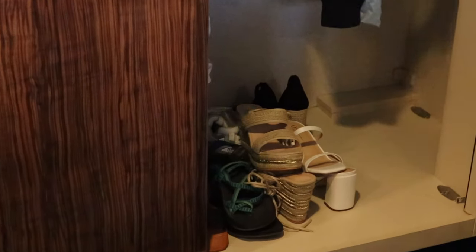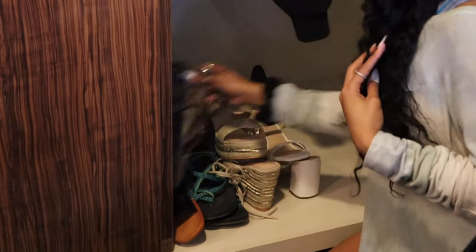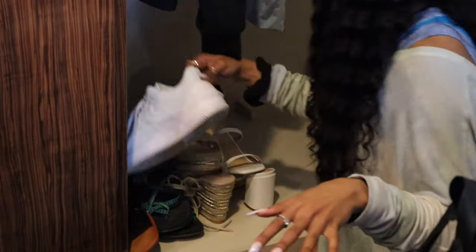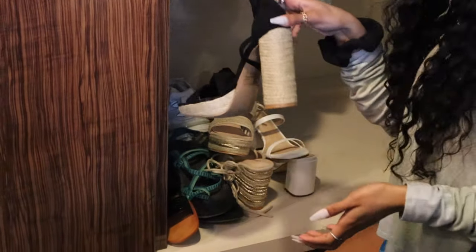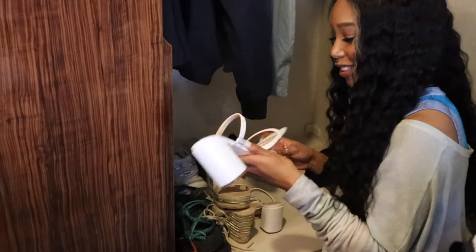I have some Chacos for when we get to Explorer Park. I have sandals, a pair of casual flip flops, workout tennis shoes, of course my Nikes that I wore today, my Balenciagas — don't ask me why — these heels, these wedges, and these little mules.